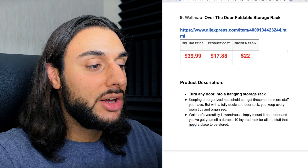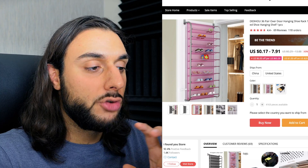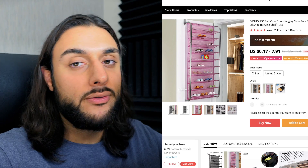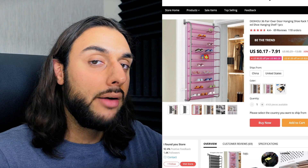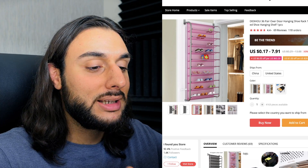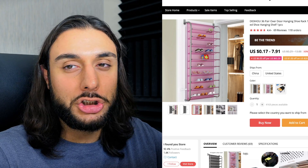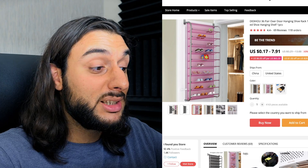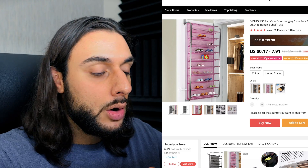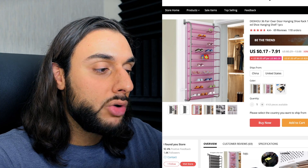The ninth product on today's list is the over-the-door foldable storage rack for shoes and sneakers. Looking at AliExpress, it's got 118 orders, 69 reviews, and a 4.4-star review. Bear in mind, you always want to be looking for the best AliExpress supplier — there are other sellers with 4.9 and 4.8-star reviews. Always look for the best seller every few weeks. What makes this product so great is it doesn't take up any more space in your room — it just hangs on the back of your door. If you've got lots of shoes, this is a great way to store them using additional space you've already got, multiplied by a smart shelf on the back of a door. It comes in two colors — one for men, one for women — and you can also ship it from the US directly, getting really fast shipping times.